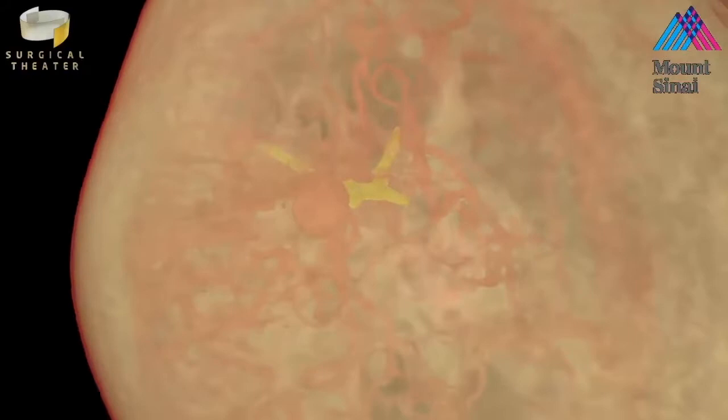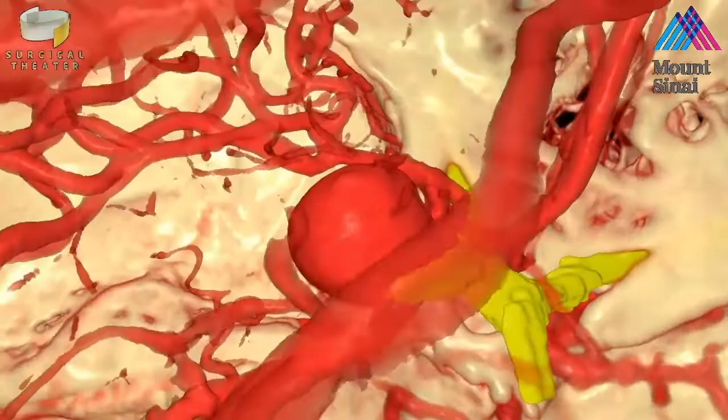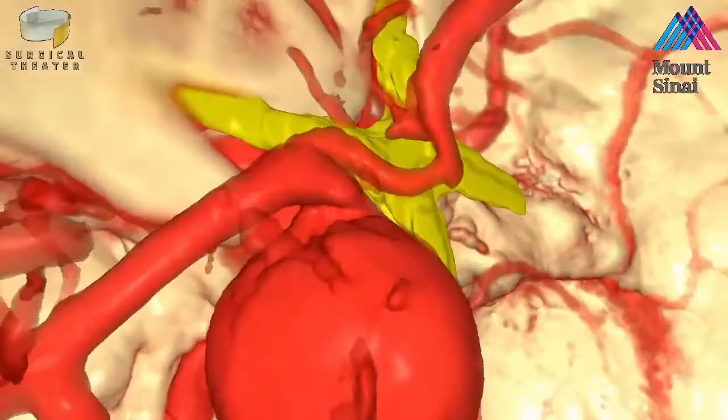This 3D rendering utilized the patient's CTA and 3D angio, allowing the surgical team to visualize the aneurysm in a 360-degree fashion to understand the relationships in anatomy prior to operating. Specifically, by digitally removing the bone, Dr. Bederson was able to visualize the neck of the aneurysm.